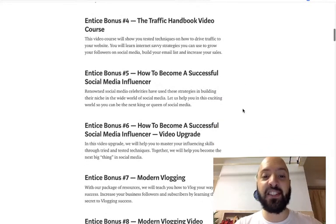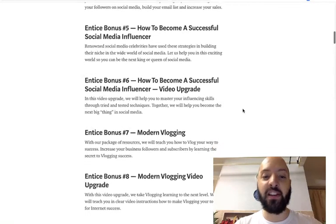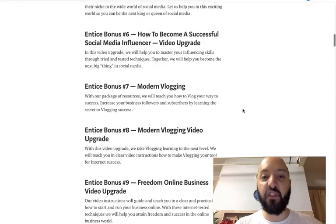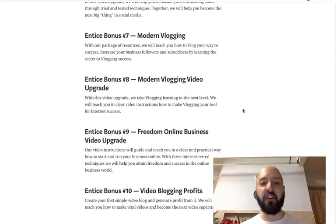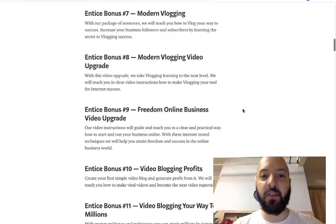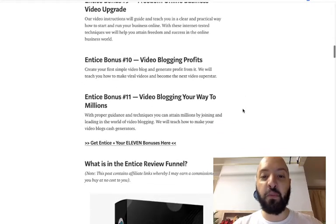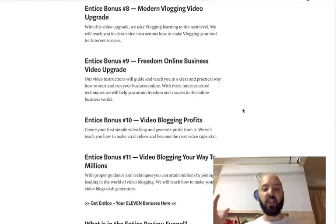Bonus five is How to Become a Successful Social Media Influencer — it'll teach you all about building your presence and brand online. Bonus six is the upgrade to that, with extra training that normally you'd have to pay for. Bonus seven is Modern Vlogging — a whole course on how to vlog successfully — and bonus eight is the vlogging upgrade. Bonus nine is the Freedom Online Video Course, teaching you how to attain financial freedom online. Then there's Video Blogging Profits and Video Blogging Your Way to Millions.